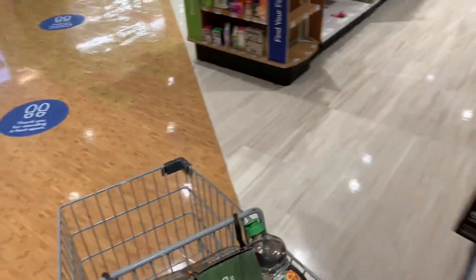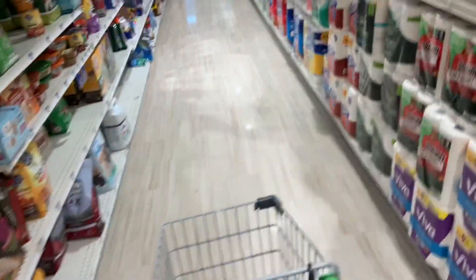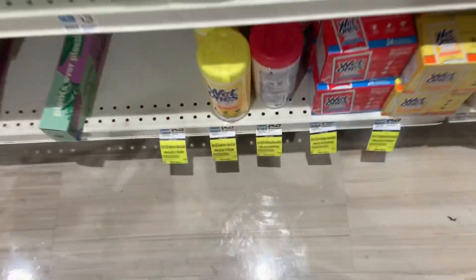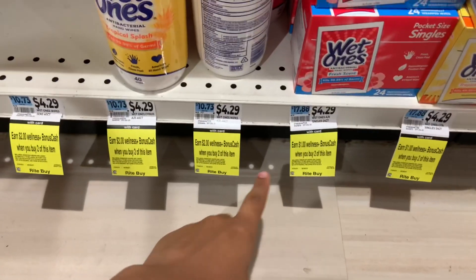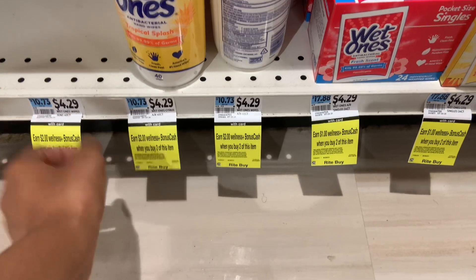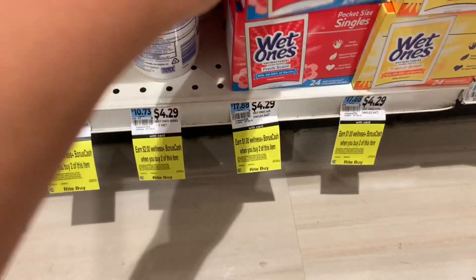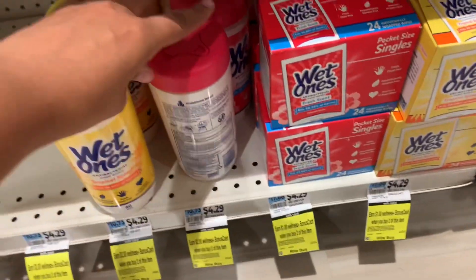This is a 24-hour Rite Aid — I don't understand why they don't have an overnight crew to tag everything so it's ready when the store opens, instead of tagging at 11 AM. Anyway, Wet Ones is on a month-long sale starting today. Depending on which one you get, the bonus cash varies: the 40-count requires you to buy two to get $2 back, and the smaller 24-count single wipes earn $1 back when you buy two. Wet Ones is on sale for the month of August.